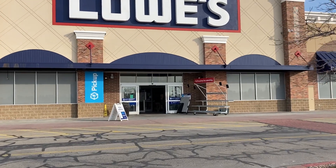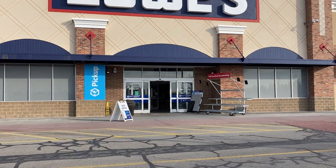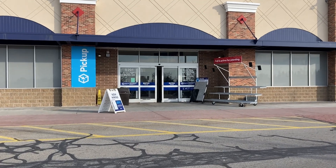All right you guys, I am just headed into Lowe's right now to go check out and see what kind of clearance we can find inside.